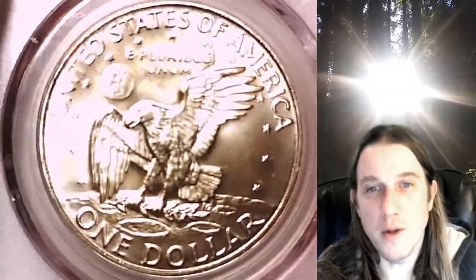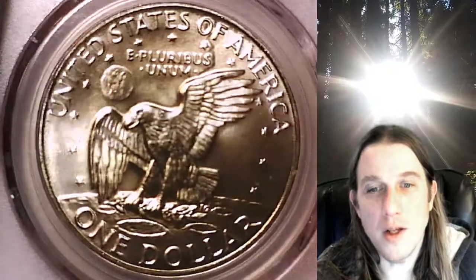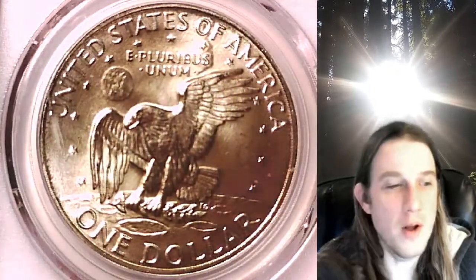Once there, you can also find over 3,800 PCGS graded coins for sale. Thank you all for watching. Have a really good week and I'll see you all in the future.